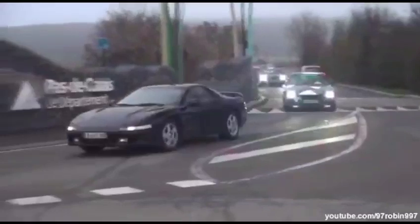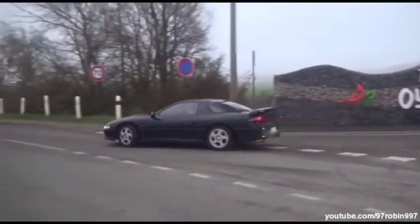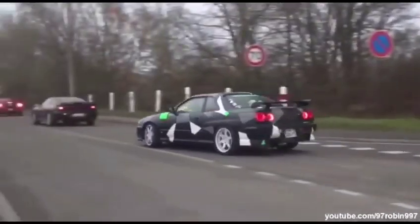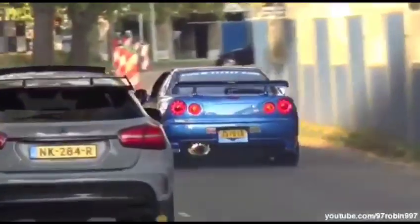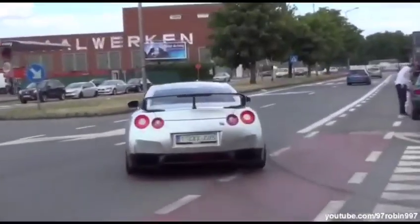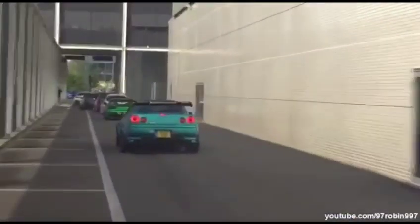Number two goes to Godzilla — the beast — the Skyline R34. This car does not even require an introduction. Known as Godzilla, it features the legendary RB26 engine which can easily make over a thousand brake horsepower to the wheels. This car is known for spitting out flames and making the crowd roar, and is used for drift builds, show cars, and everything else. Nowadays the value of this car is still going up because of its legendary history.